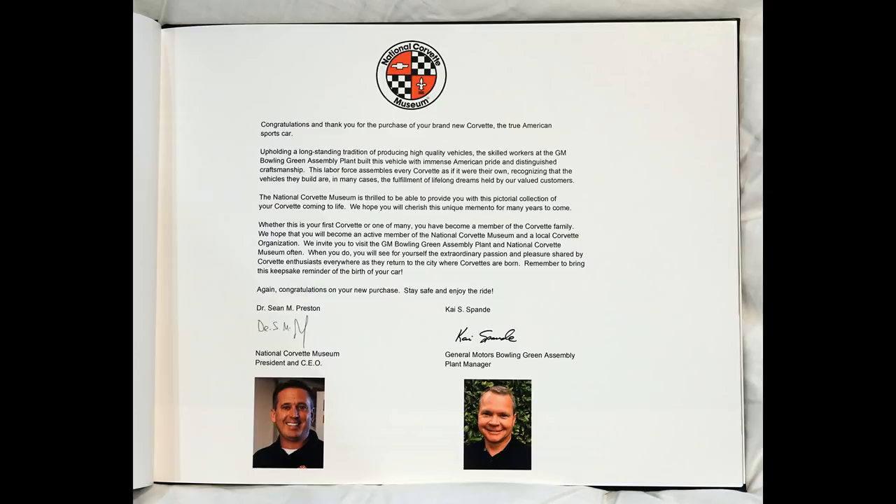We hope you will cherish this unique memento for many years to come. Whether this is your first Corvette or one of many, you have become a member of the Corvette family. We hope that you will become an active member of the National Corvette Museum and a local Corvette organization. We invite you to visit the GM Bowling Green Assembly Plant and National Corvette Museum often.